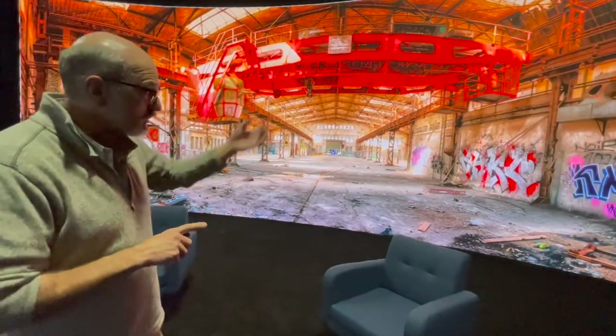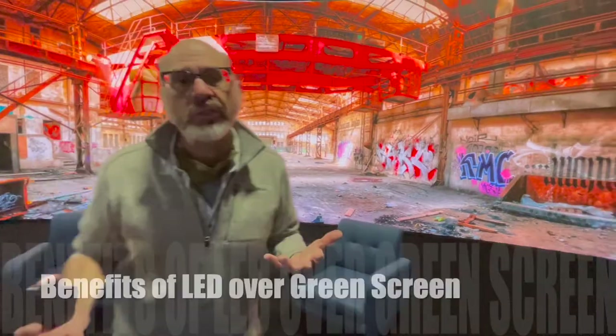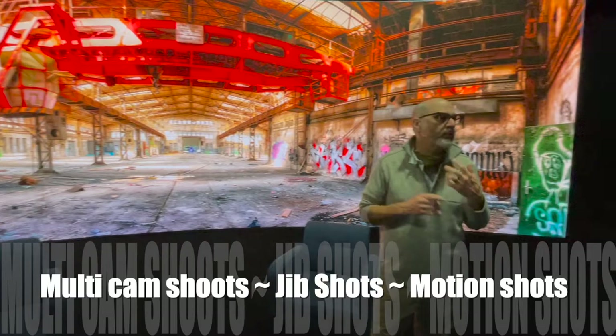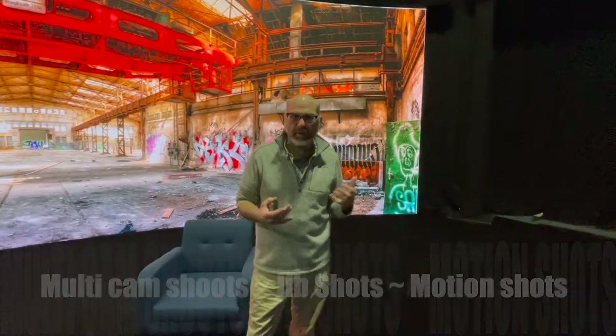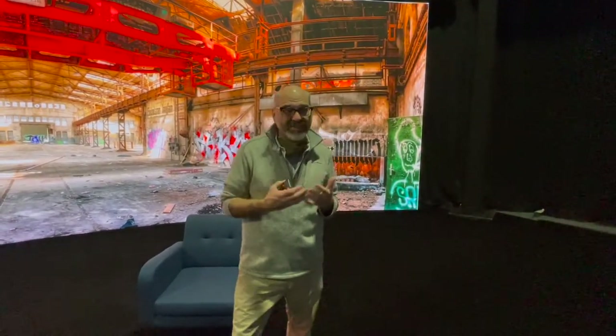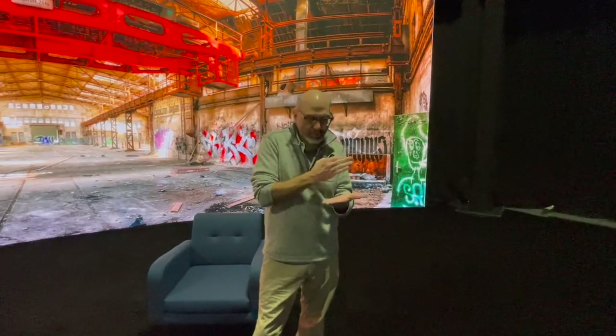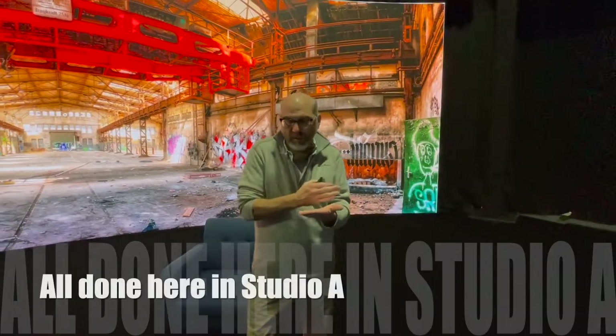Because we're using an LED versus green screen, we can do multi-camera shoots, jib shots, and motion without camera tracking — all in a single setting. You can shoot a talk with a multi-camera setup and walk away with a finished product.